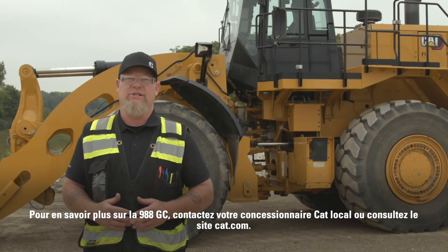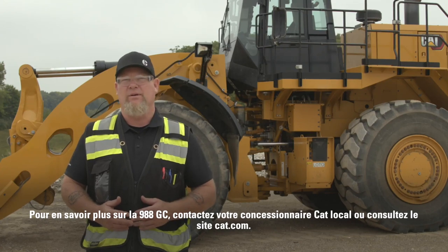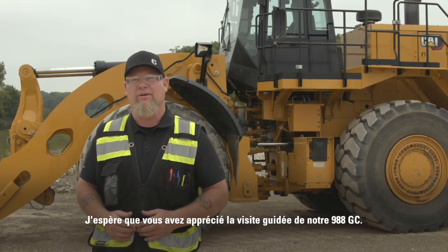To find out more about the 988 GC, contact your local CAT dealer or look it up on CAT.com. Thank you for spending time with me today. Hope you enjoyed the walk-around of our 988 GC.